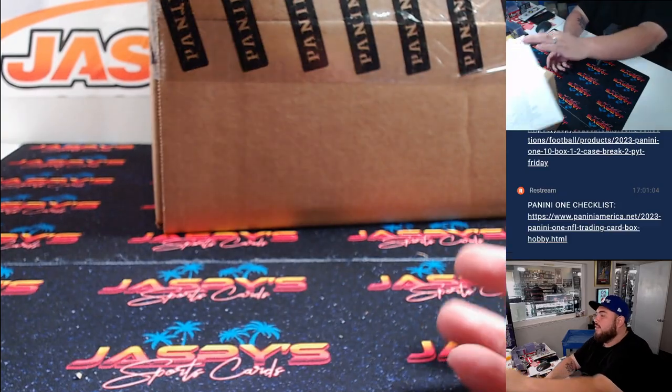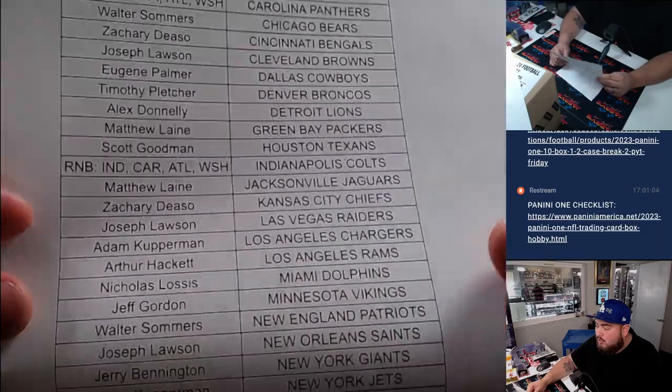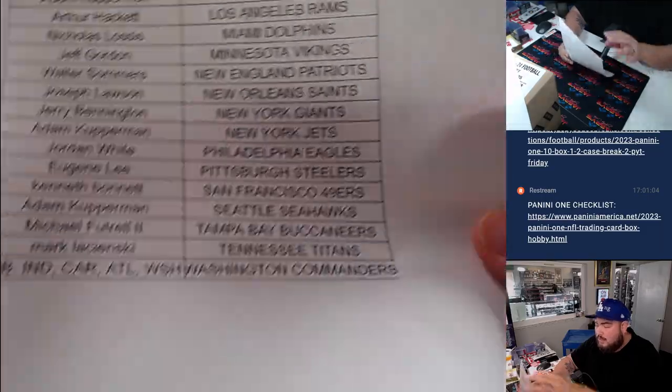Always a fan favorite since they created it. We got a serial number 14, which we did sell.